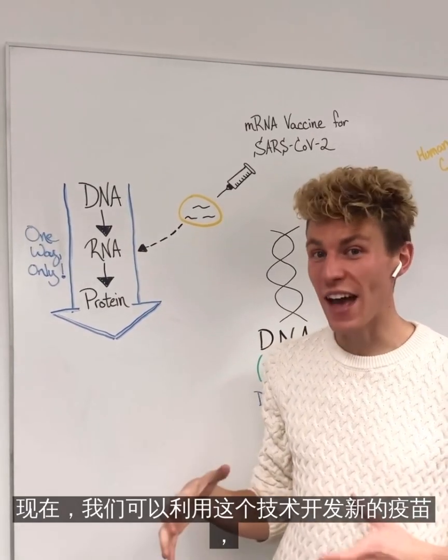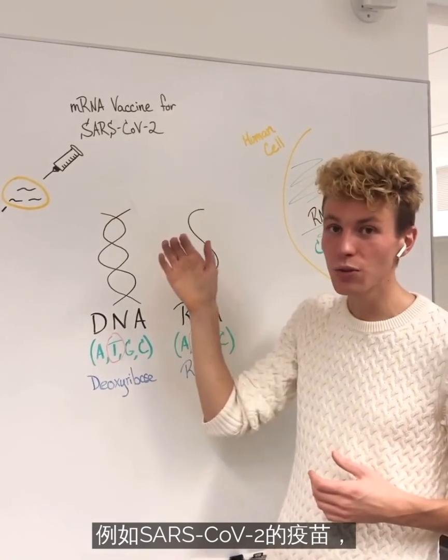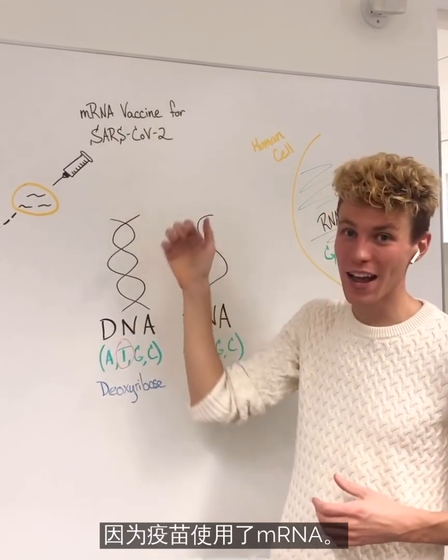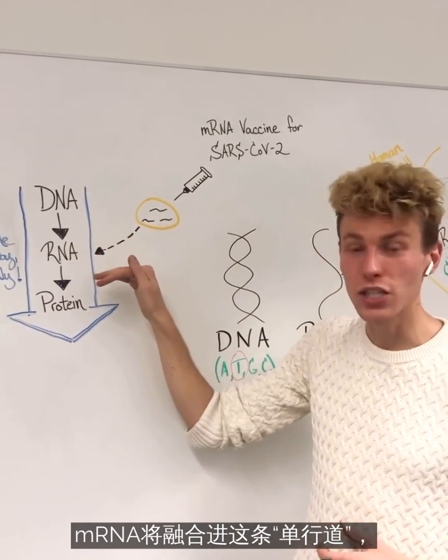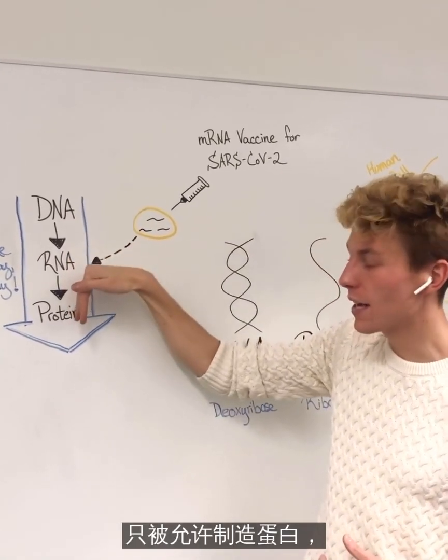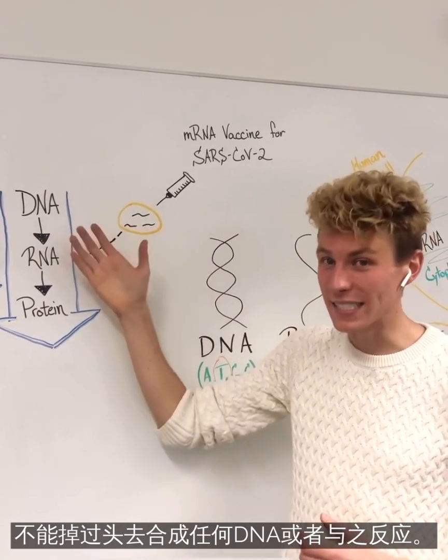Now we can take advantage of this technology for new vaccines, such as that for SARS-CoV-2, because they utilize mRNA. And that's when mRNA is going to merge in on this one-way street, only allowing it to make protein, not turn around and interact or make any DNA.